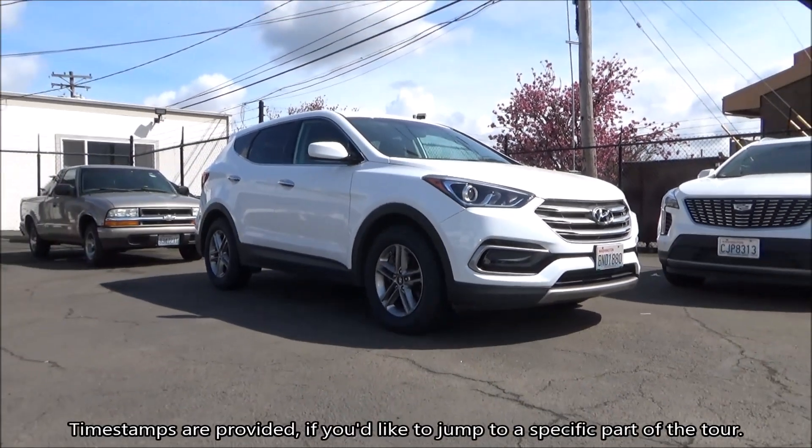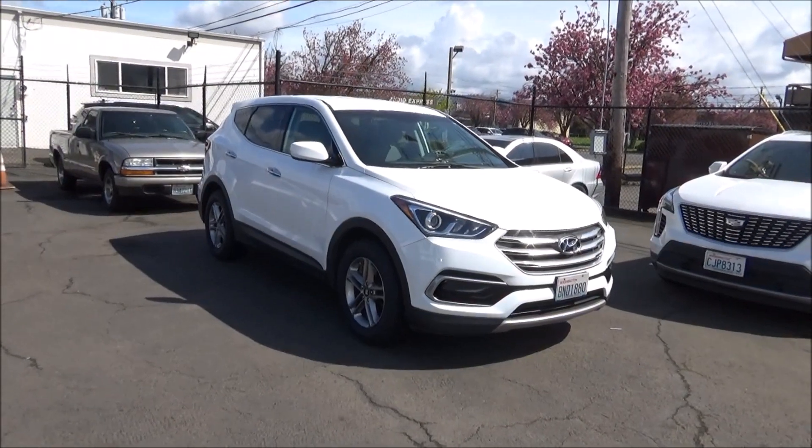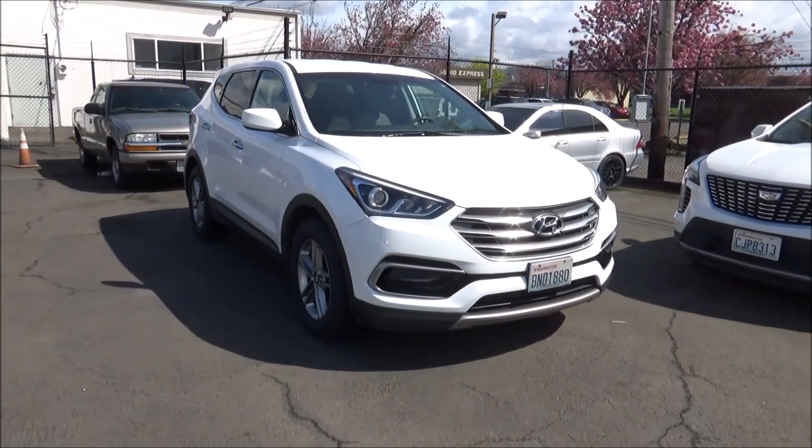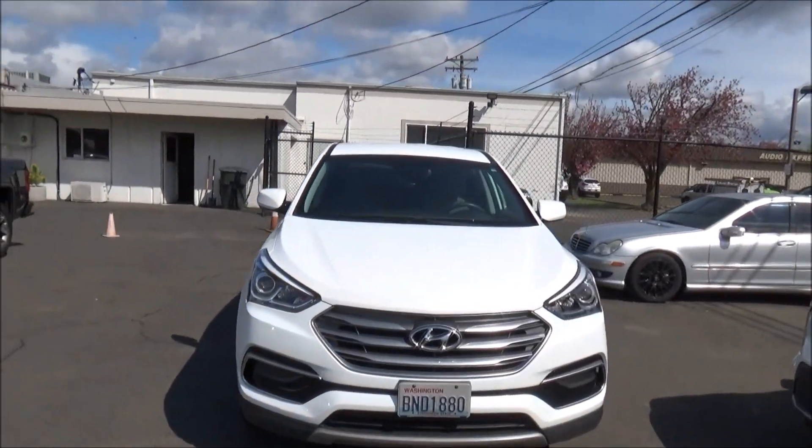The Santa Fe is a mid-sized crossover that dates back to 2001, when it was launched as Hyundai's first-ever SUV. It has since become one of Hyundai's best-selling models. As of the 2024 model year, it is now in its fifth generation.